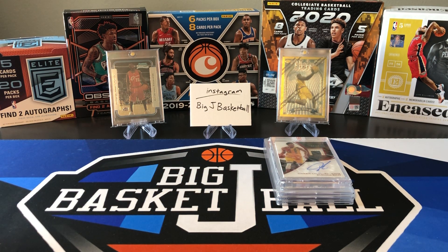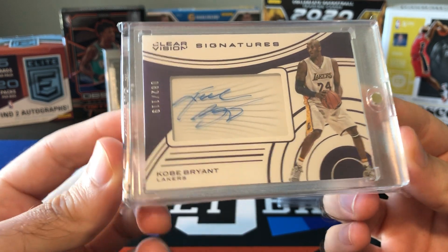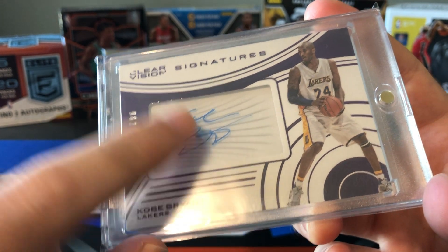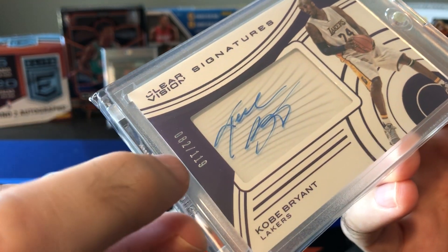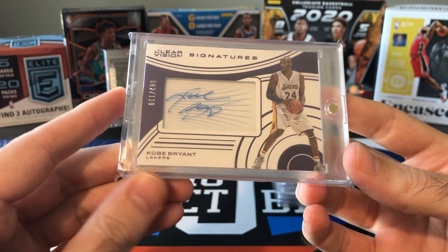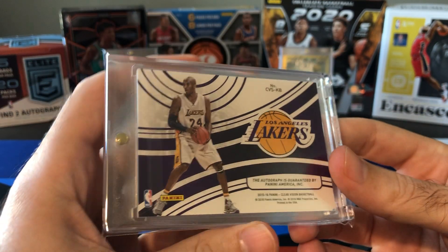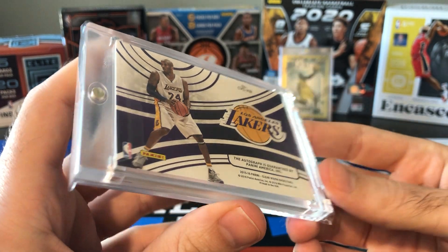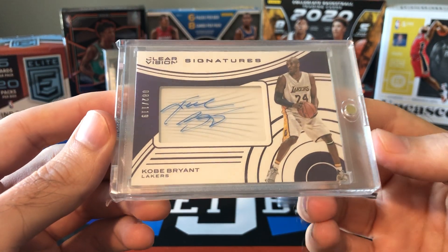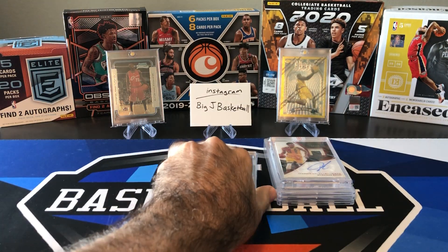Now we're getting to some really cool stuff — everything from here on out is $1,000 plus. Number six is a Kobe Clear Vision Auto from 2015-16. It's actually on a clear acetate piece in the middle of the card, on-card auto, numbered 82 of 119. I wish I got 81 — that would have been cool for the 81-point game. Most recent sale I could find was $1,000. But Kobe on-card autos are just climbing and climbing. There's none for sale on eBay right now. I don't see these going down ever.